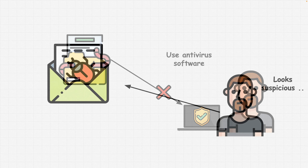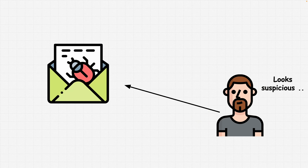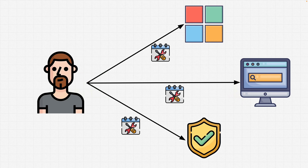Be cautious with email attachments. Exercise caution when downloading file attachments from email messages, especially if they are unexpected or from unknown senders. Email attachments are a very common vector for malware distribution, so always verify the legitimacy of the sender before downloading attachments. Also keep software updated — ensure that your operating system, web browser, and antivirus software are up to date with the latest security patches. Regularly updating your software helps protect against known vulnerabilities.